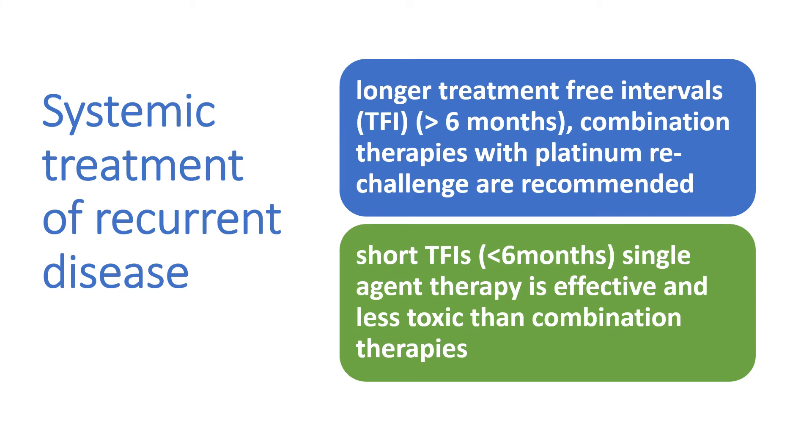For systemic treatment of recurrent disease, with longer treatment-free intervals greater than six months, combination therapies with platinum re-challenge are recommended. For short treatment-free intervals less than six months, single-agent therapy is effective and less toxic than combination therapy.